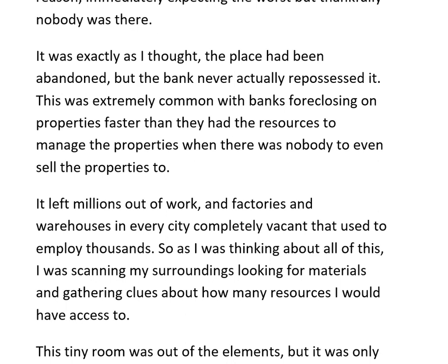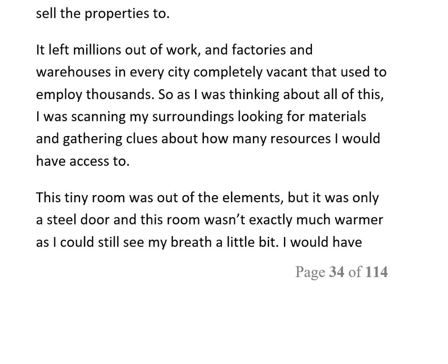It was exactly as I thought — the place had been abandoned, but the bank never actually repossessed it. This was extremely common with banks foreclosing on properties faster than they had the resources to manage them. When there was nobody to sell the properties to, it left millions out of work, factories and warehouses in every city completely vacant that used to employ thousands.